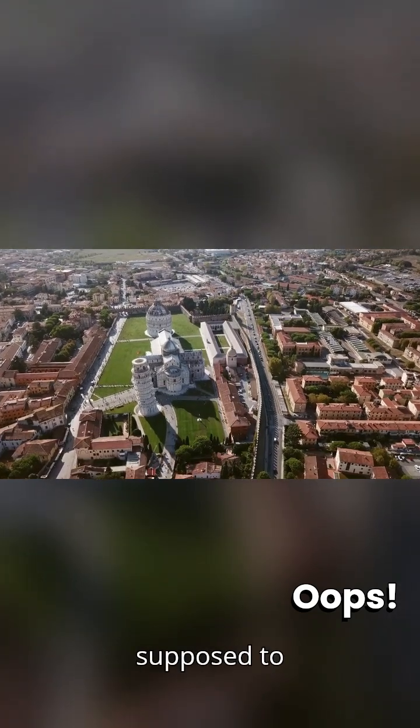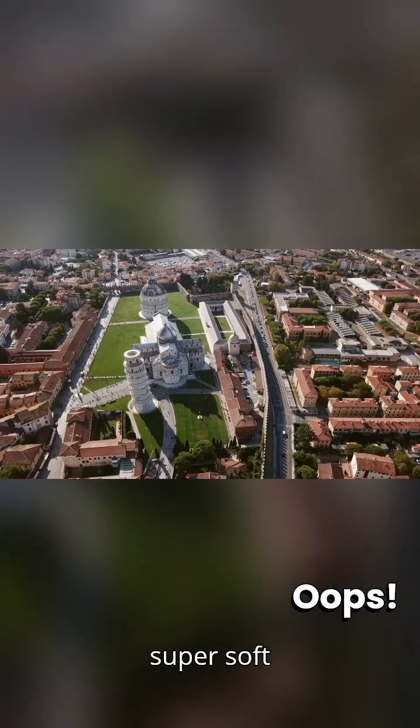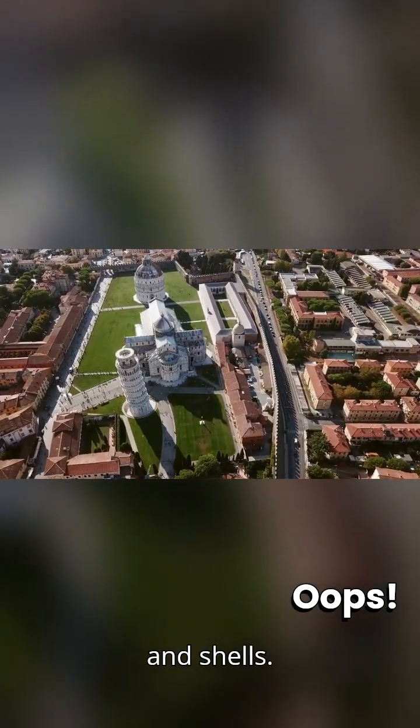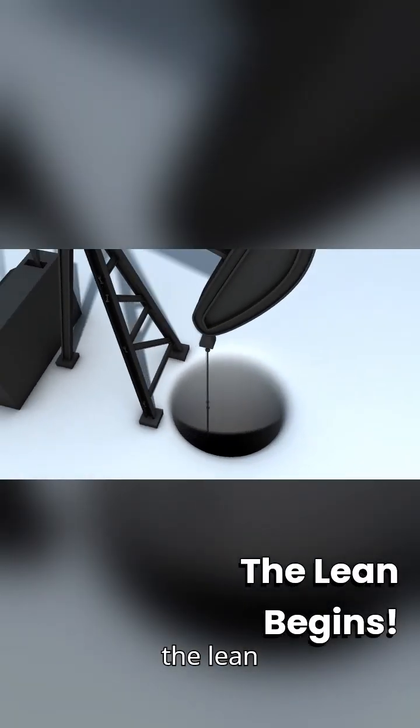First off, it wasn't supposed to lean. Back in 1173, they started building it on super soft soil — a mix of clay, sand, and shells. Oops. The ground couldn't handle the weight, and the lean began.